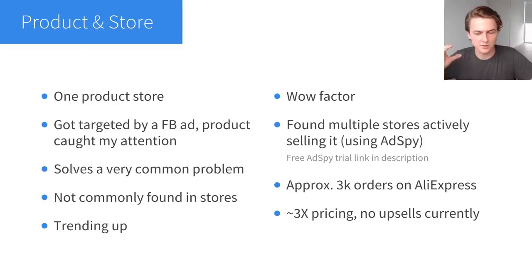First off, I want to talk a little bit about the product and the store to give you a better idea of what I'm selling and why I think it's selling so well. This is a one-product store, and I actually found the product through a Facebook ad — I got targeted and the product immediately caught my attention as a good option. It meets all of the criteria for what a winning product looks like. This product solves a problem, which is very important. Problem-solving products are the best to sell in my opinion, and this solves a very common problem, which means there are more people to target so you can scale more and sell it for longer.